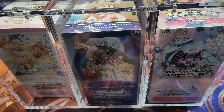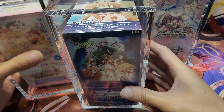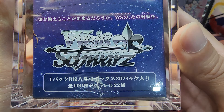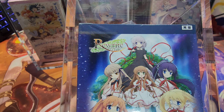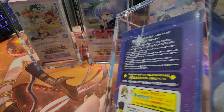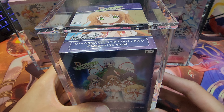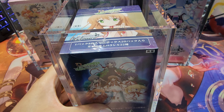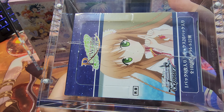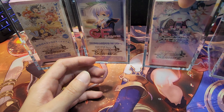Apart from that, recently I got some acrylic display cases for some of my old sealed products. You can see this one is from the Rewrite set — this is how the acrylic display looks. It's very nice; it has a magnetic closure. It is a bit of a snug fit, but yeah, really nice.